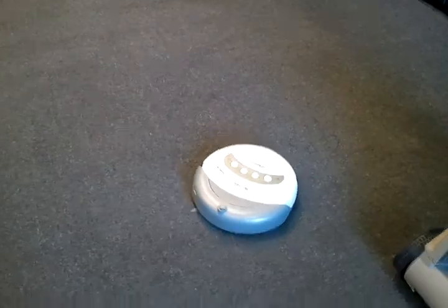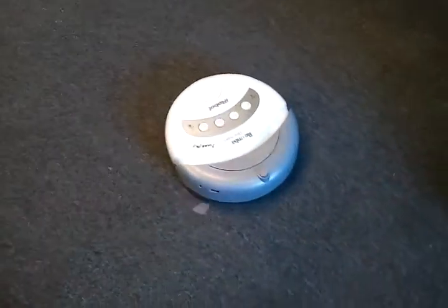We have a Roomba — a pet Roomba. His name's Sweepy. Sweepy the Roomba.